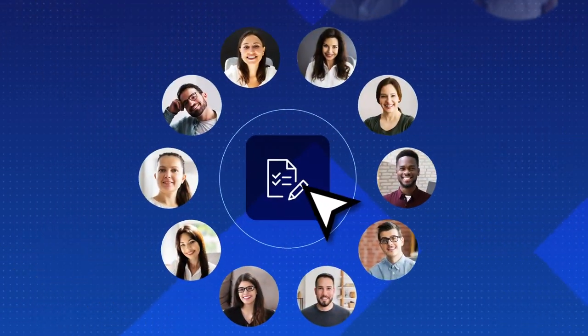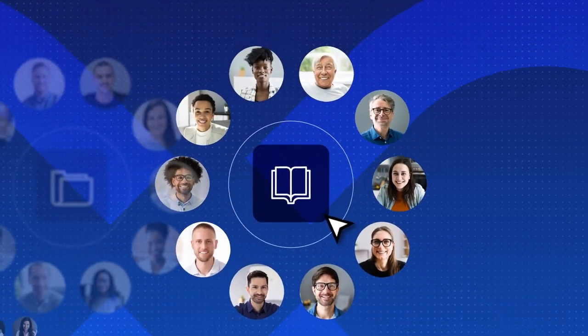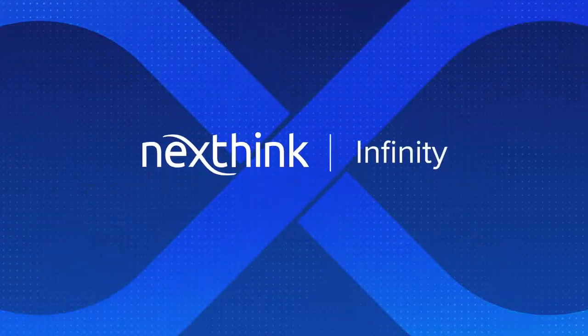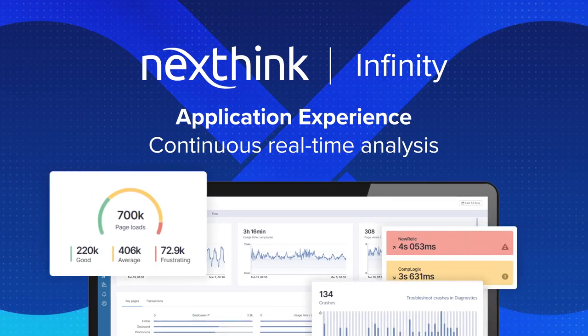Applications are everything, and IT must continuously monitor every single one, regardless of the type. NextThink Application Experience gives IT the deep and continuous real-time analysis they need for every application.